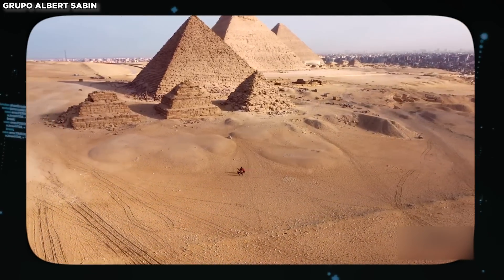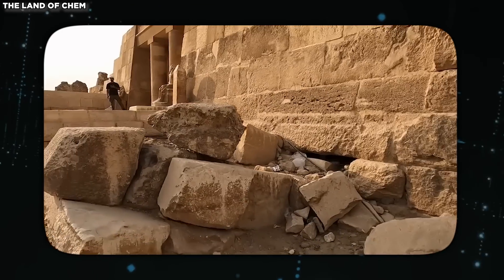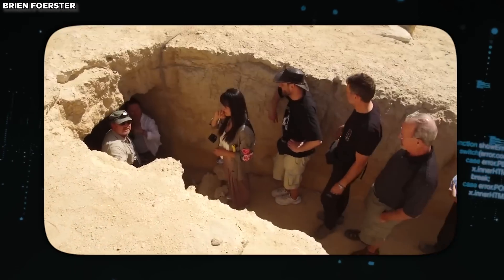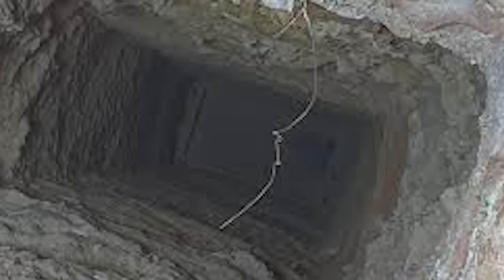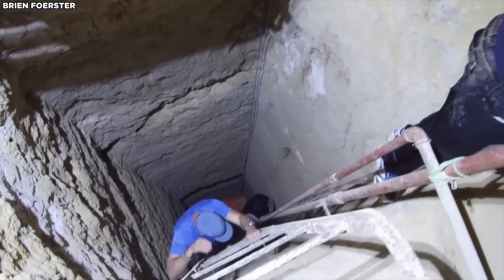Visitors who remember the site from earlier times are often surprised by these significant changes, as what was once an obvious entry point is now largely hidden. These alterations suggest that the Osiris Shaft was not initially intended for regular access. There were no ladders or other easy ways to descend. The ladders seen today were added later by archaeologists.